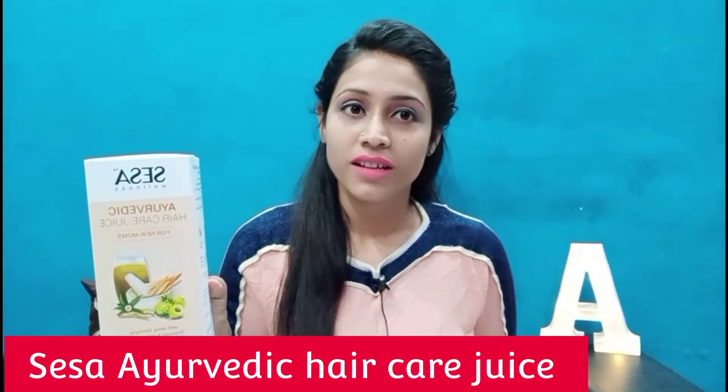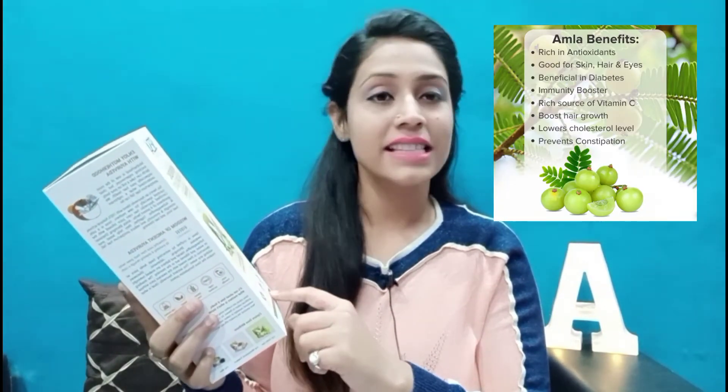I came across this brand which is Sessa Ayurvedic Hair Care Amla Juice. If you eat amla a day or make a juice, it will be very difficult for new moms to do that, so the best alternative option is this Sessa Ayurvedic Hair Care Juice. It contains amla, bhringraj, shatavari, and ashwagandha — all herbs included in one juice which helps our inner strength and post-delivery recovery. There is no added sugar, no artificial flavor — it is organic and healthy.